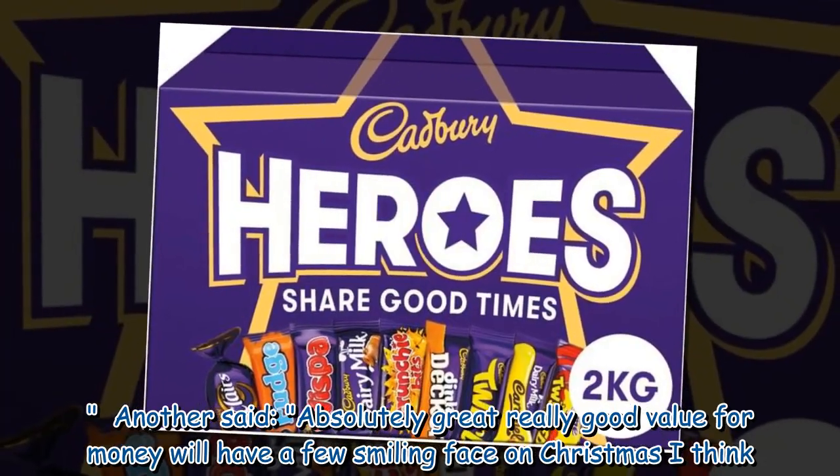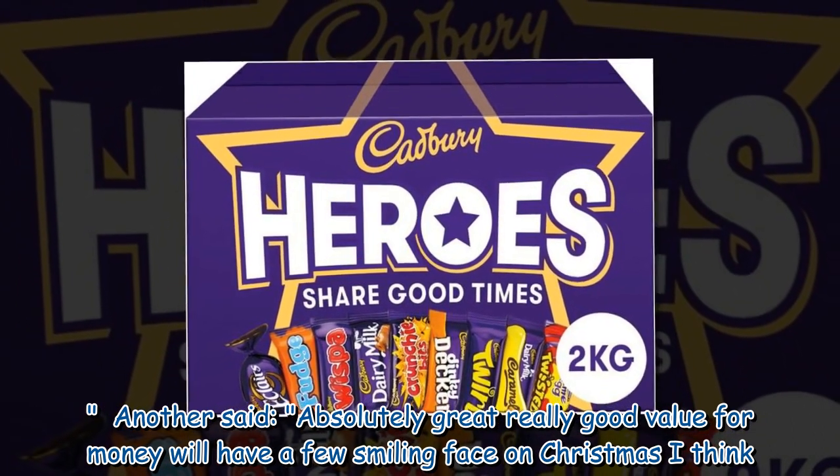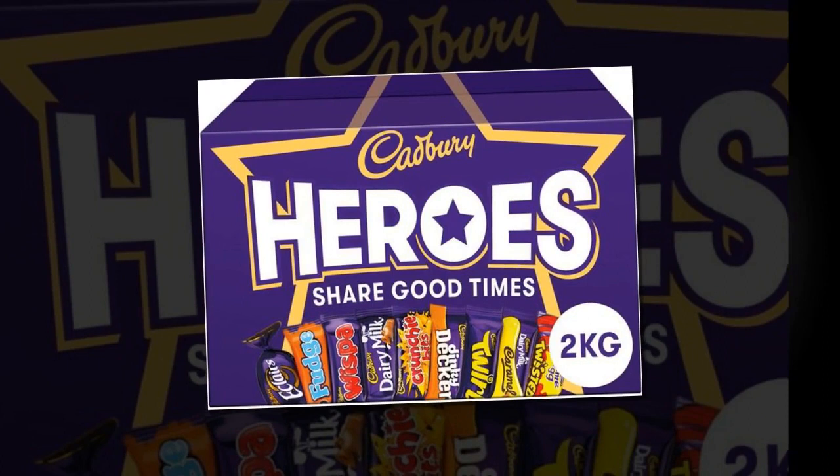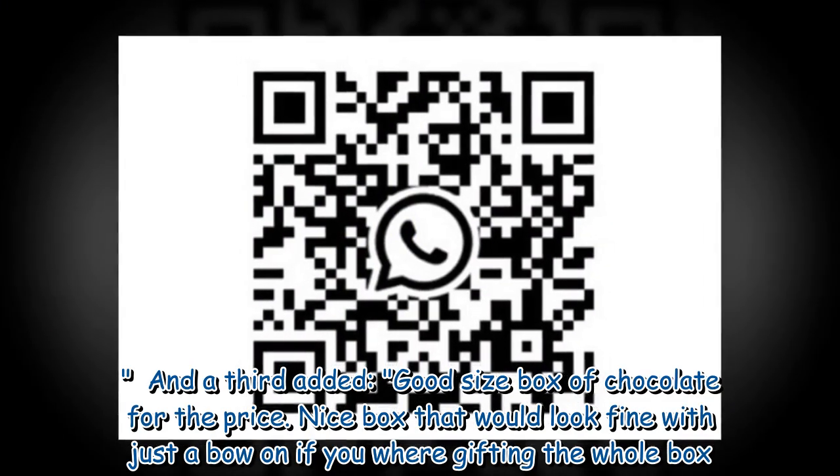Another said: 'Absolutely great, really good value for money — will have a few smiling faces on Christmas, I think.' And a third added: 'Good size box of chocolate for the price.'